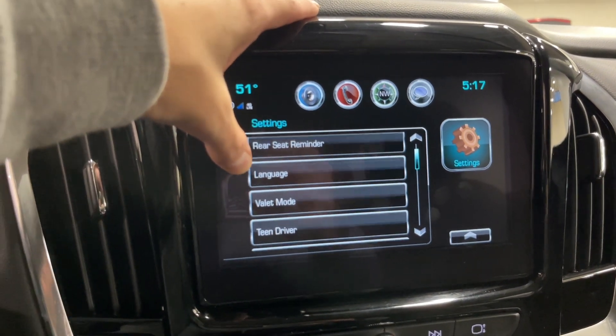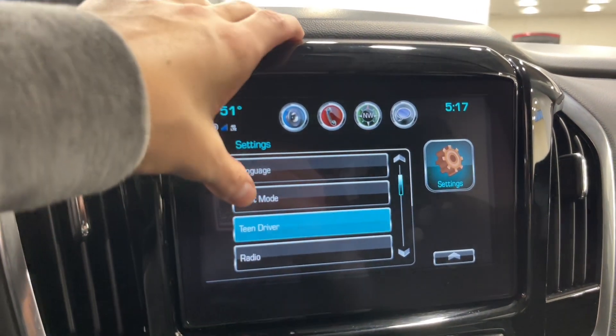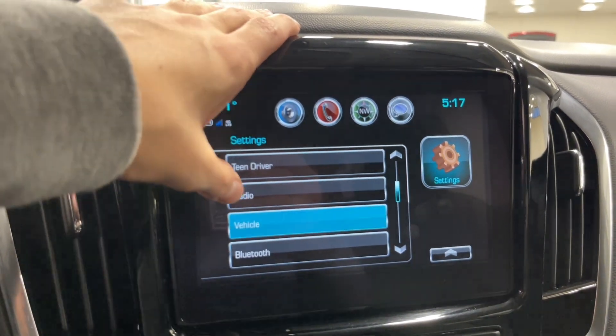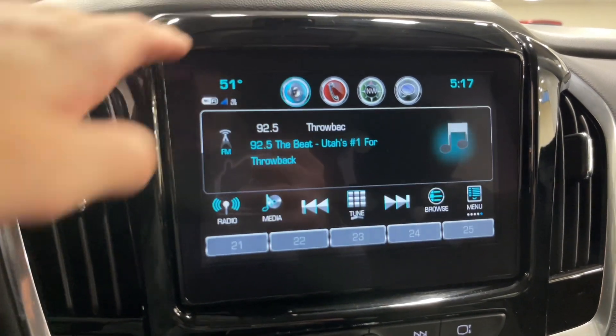We have a rear seat reminder — you don't see that in a lot of cars. We also have valet mode and teen driver mode. Under radio and vehicle settings: Bluetooth settings, Apple CarPlay and Android Auto, which this car is capable of upon connecting a Bluetooth device to it.